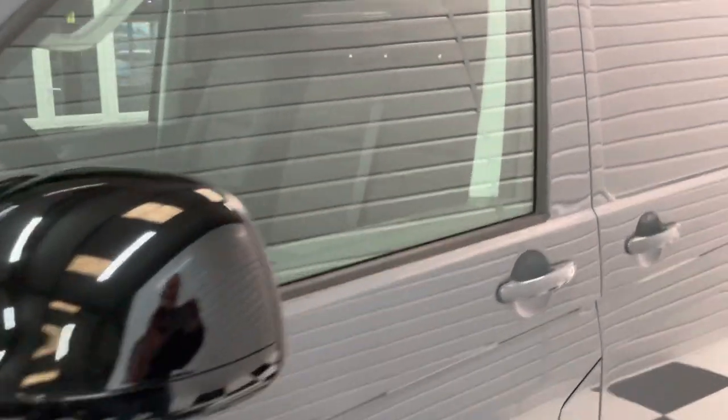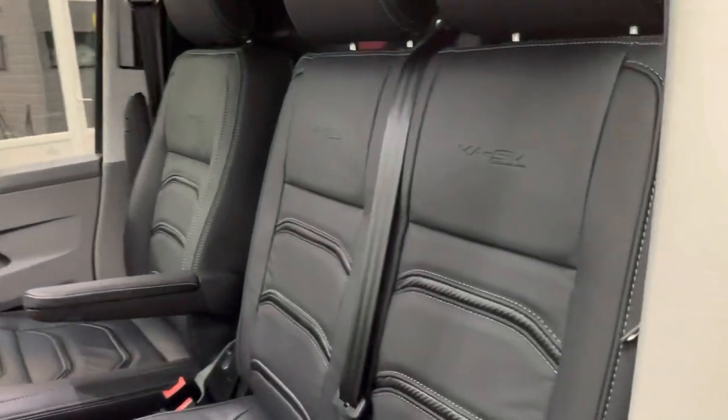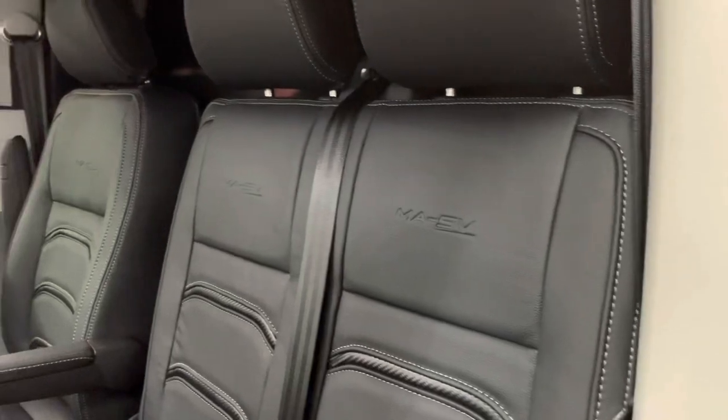Gloss black mirror caps and surrounds. Got a custom leather interior in here as well — one of our latest designs with the carbon strips in the middle. MASV embossing.